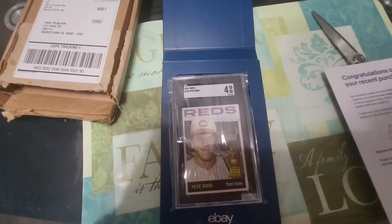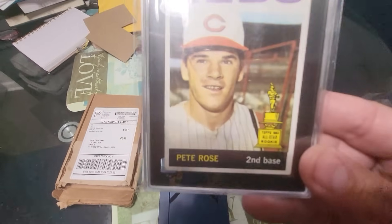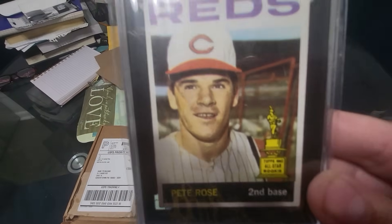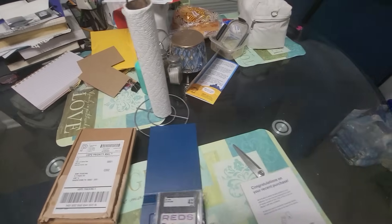Just another little card I wanted to share with you as we add it to the collection. Pete Rose, 1963 — this is the Gold Cup All-Star Rookie, technically officially his second year card. If you want to see his rookie card...